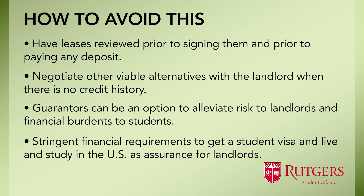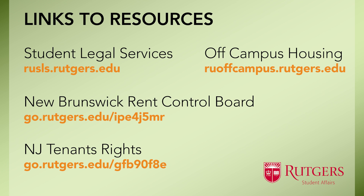Students can also assure landlords regarding the stringent financial requirements they need to meet in order to get a student visa to live and study in the U.S. I hope these tips are helpful and that I've provided you with some useful information. Here are some links to resources you can access for more information. Should you have any questions or need a lease reviewed, please do not hesitate to contact our office. We are here to help you and we look forward to you coming to Rutgers. Thank you.